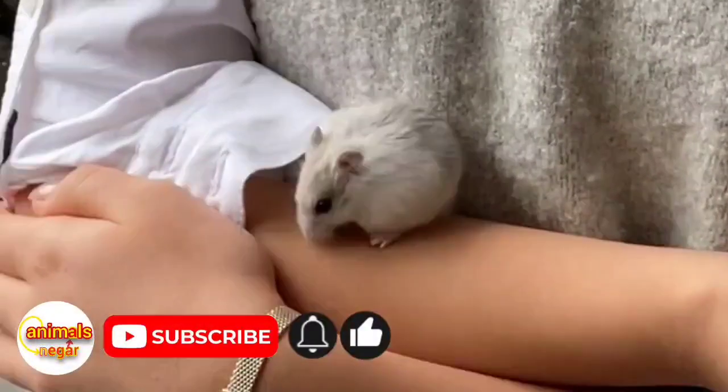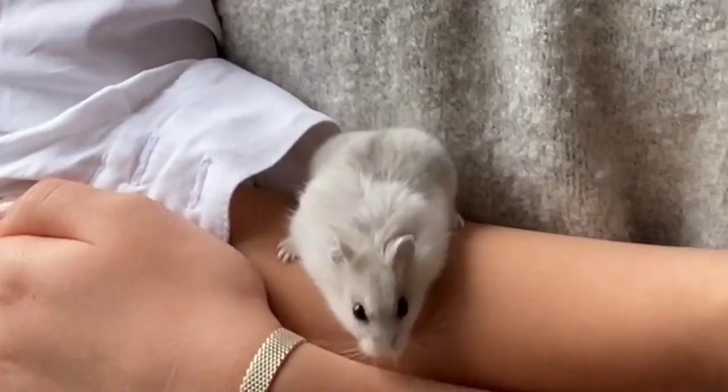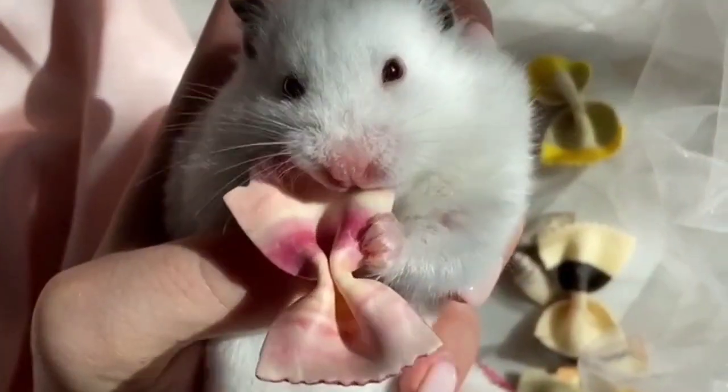Are you looking for a cute little pet? One of the best pets is the hamster. Hamsters are cute and furry mammals with big cheeks and short tails. These small rodents live in the wild and some of them are popular as pets.